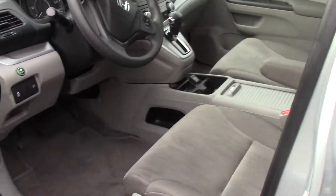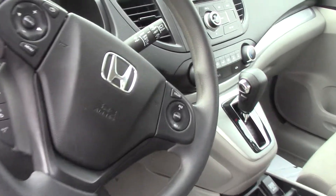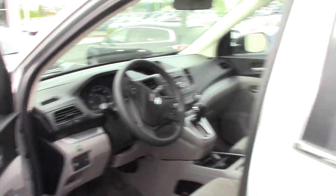It has a backup camera. It has only 53,000 miles on it. It's a great second car. It has seating for five people — two in the front, three in the back.